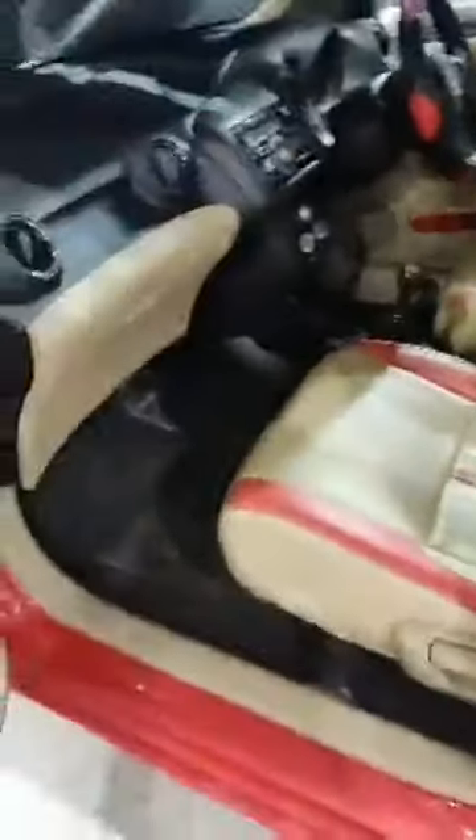The interiors are very neat and cleanly maintained. Even at the back side, as you can see, it comes with power window option at the back and nice leather interiors at the back side too.